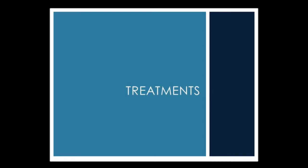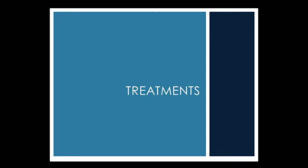Treatment is what I specialize in — this is what I do on a daily basis in our wound center. The key component to treating a diabetic foot ulcer is beginning with a comprehensive patient history. Factors in a patient's history that would affect wound healing include poor glycemic control. Anecdotally, we do note that patients who have better glycemic control tend to be more compliant and have better outcomes when it pertains to diabetic foot ulcers.